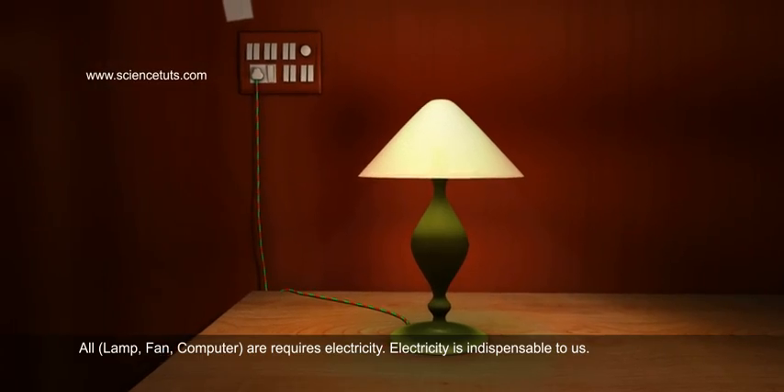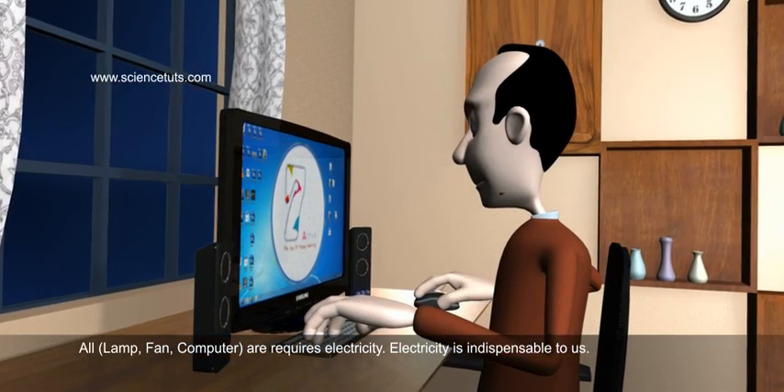All — lamp, fan, computer — are requires electricity.